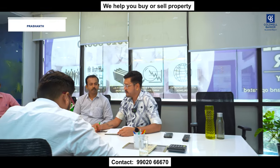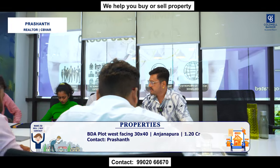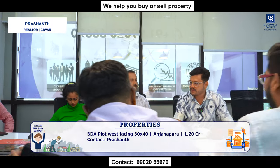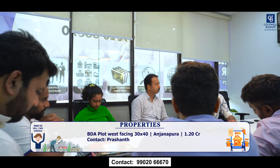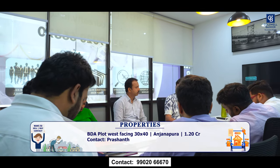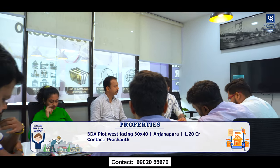Good morning everyone. I have one inventory available for sale — a BDA property in Anjanapura 1st block, west-facing, 9x12 meters. Quoting price is 1.20 crores, very slightly negotiable. Direct owner meeting available. If you have any suitable buyer for this property, please get in touch with me.